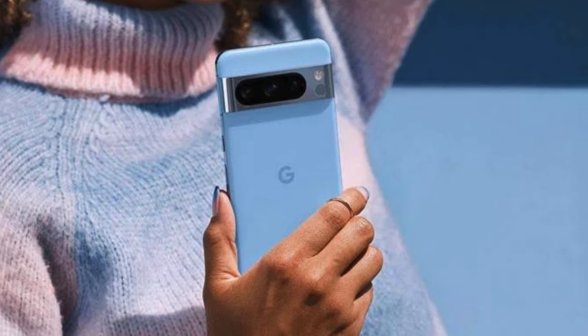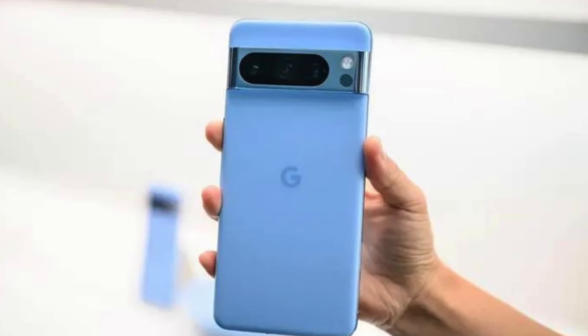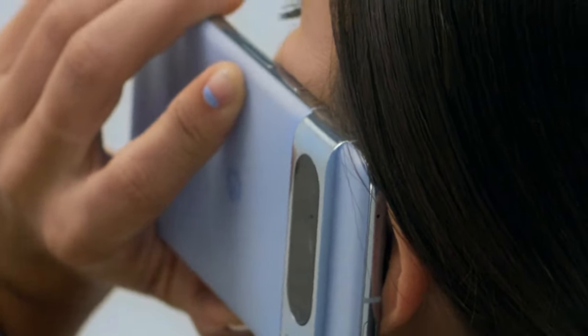Google has incorporated numerous AI capabilities in its products, including Magic Editor, Magic Audio Eraser, Best Take, and Zoom Enhance. The Pixel 8 Pro is equipped with a 5500mAh battery that promises to deliver a battery life of more than 24 hours.